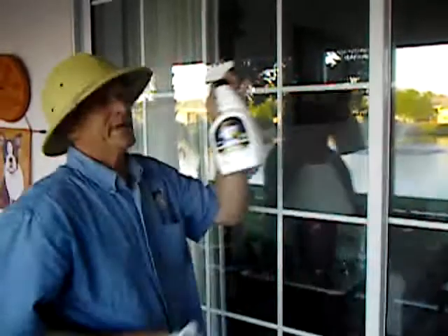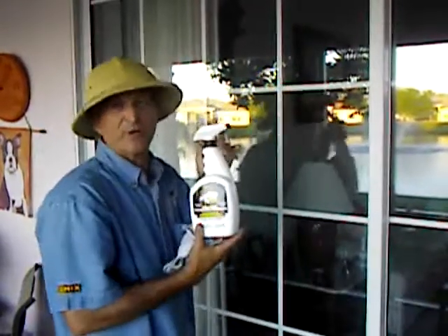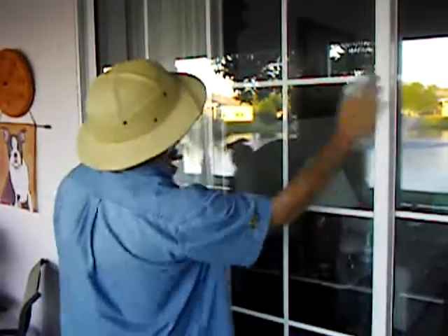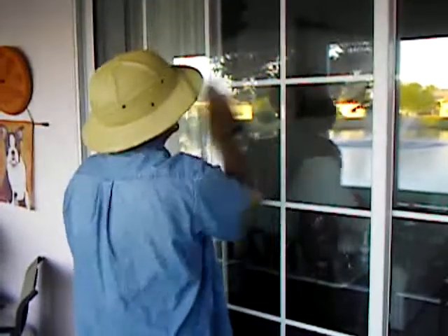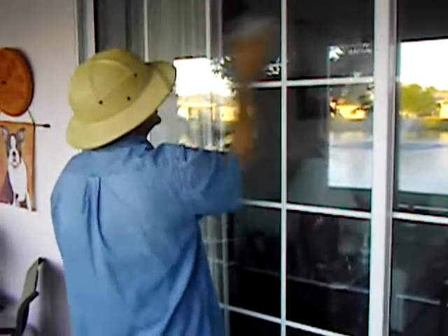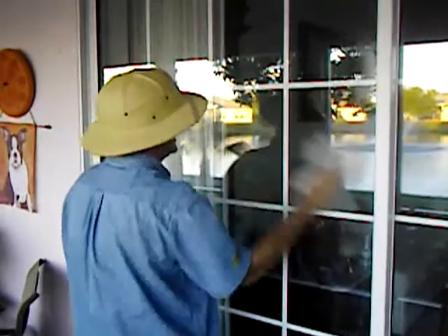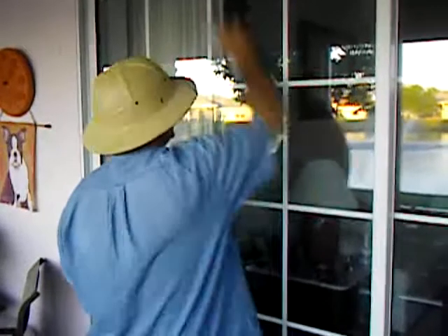Second step: we take what is called either Oxyshine or Semic Supreme — same product, different label. Light misting like so. We buff. What happens is the product just disappears into the pores of the glass and gives you incredibly clean, clear windows that stay clean 20 times longer.